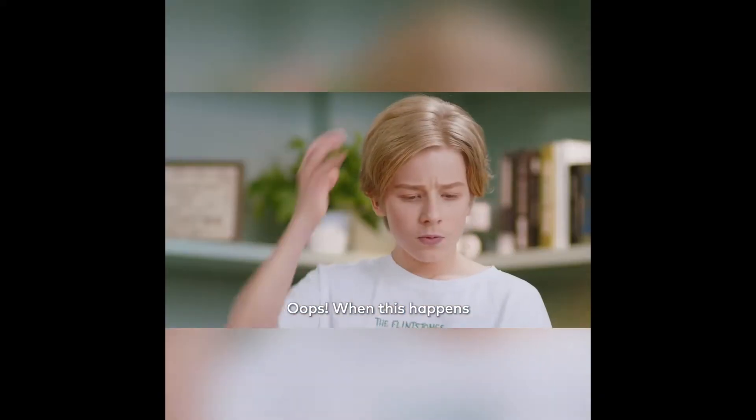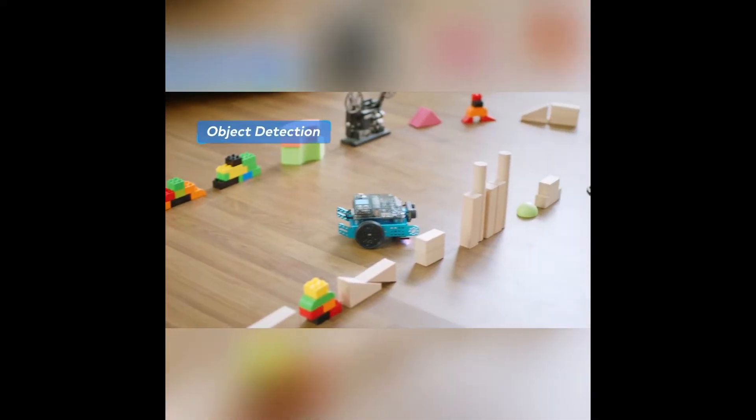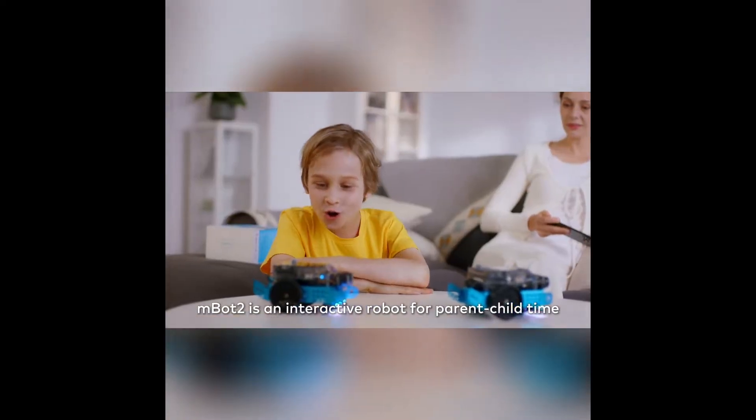Oops! When this happens, let kids solve it themselves by programming. Good job! Besides, M-Bot Neo is an interactive robot for parent-child time.